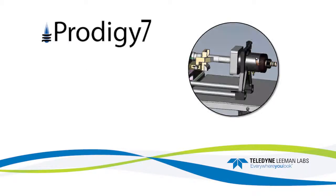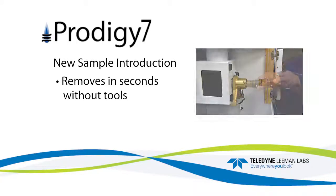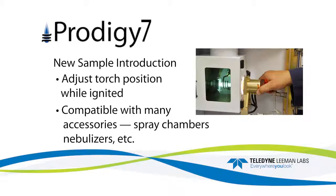The Prodigy 7 has a new sample introduction system. The twist-lock design removes operator variability from sample introduction and has a number of other benefits. The assembly removes in seconds without tools, automatically positions the torch, automatically connects coolant and auxiliary gases, and allows operators to adjust the torch position while plasma is ignited. It is compatible with many sample introduction accessories such as spray chambers and nebulizers.